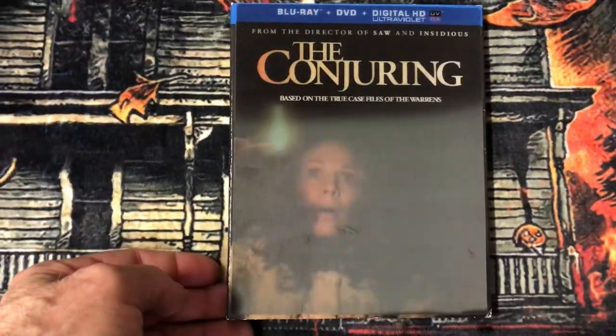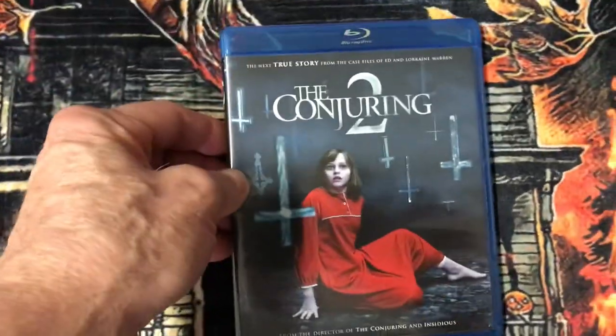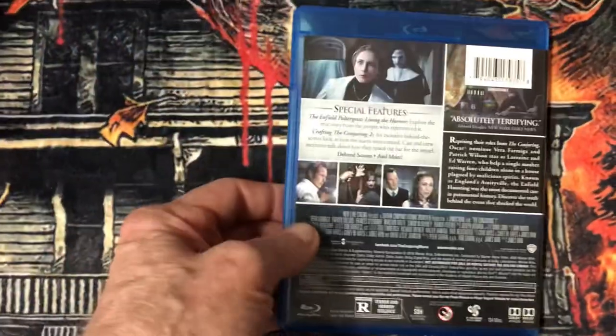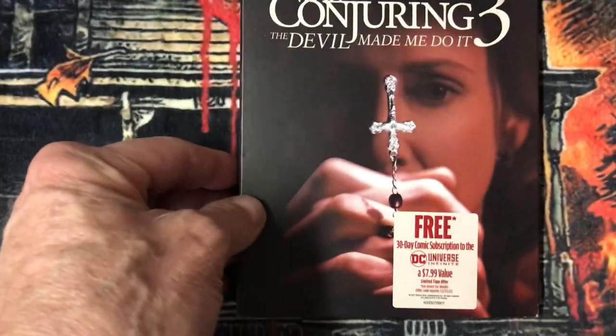I start off with The Conjuring, with this nice particular cover. I have The Conjuring Two, and I have The Conjuring Three.